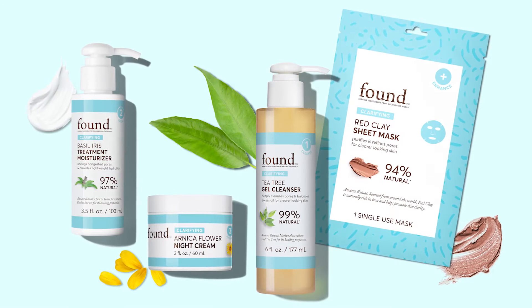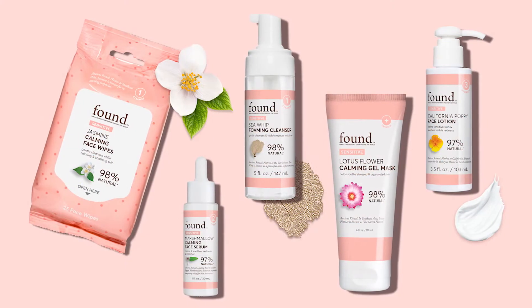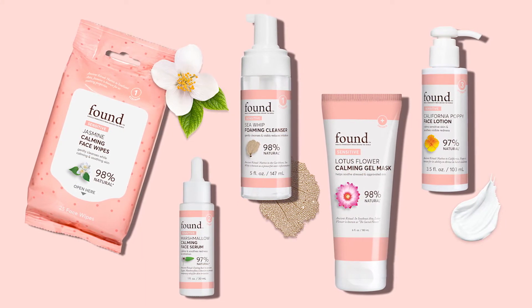Clarify for those folks who have an occasional breakout or issues with problem skin. And our sensitive line, which we keep very simple — you can now easily make a thoughtful decision on your own personal skincare regimen.